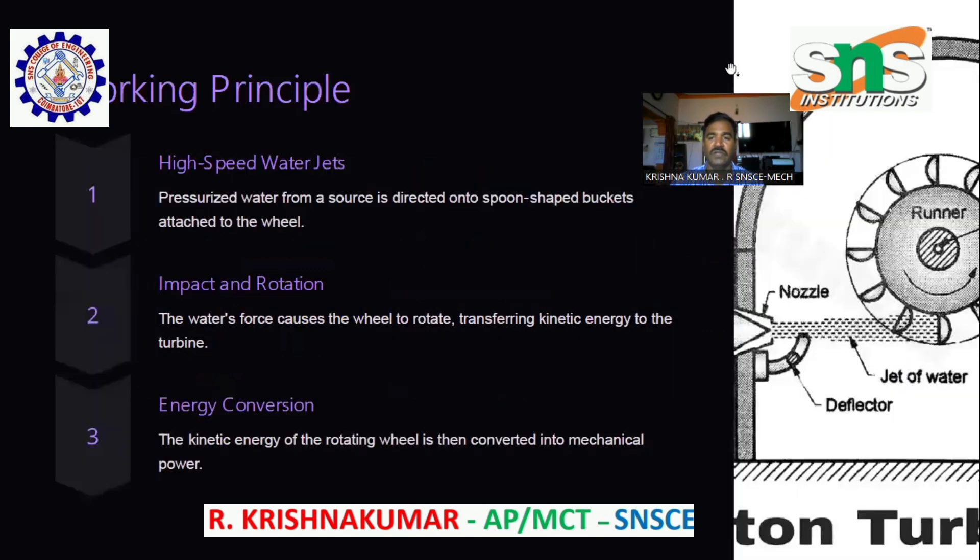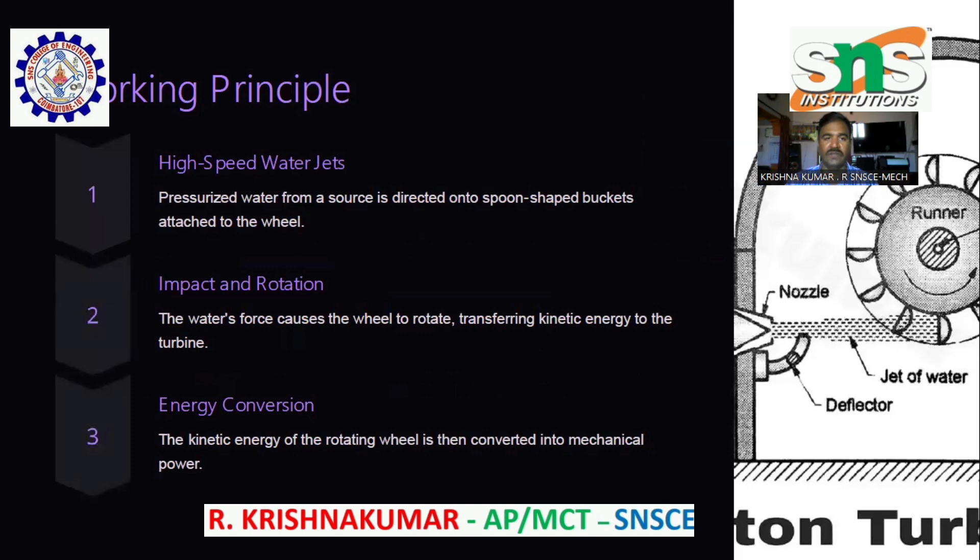Working Principle — high-speed water jets. Pressurized water from a reservoir is directed onto spoon-shaped buckets attached to the wheel.